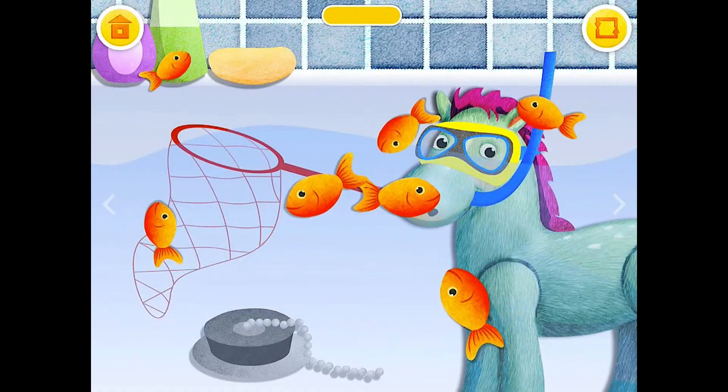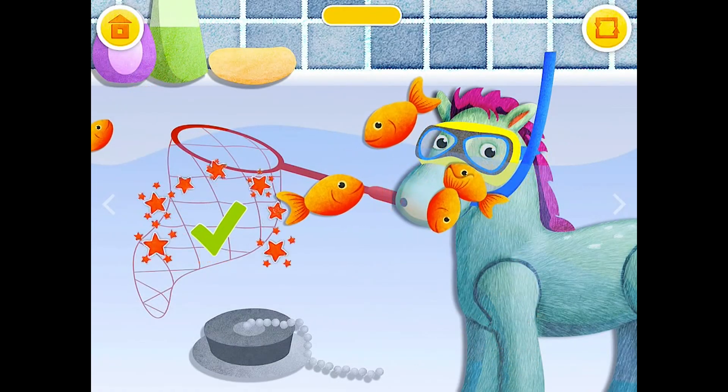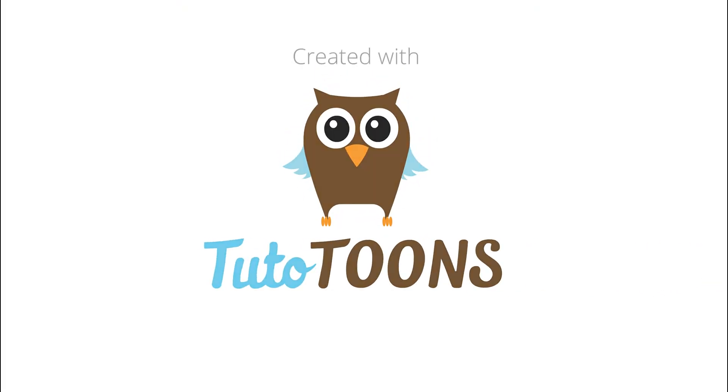Catch the fish. Great! Good job! Thank you.